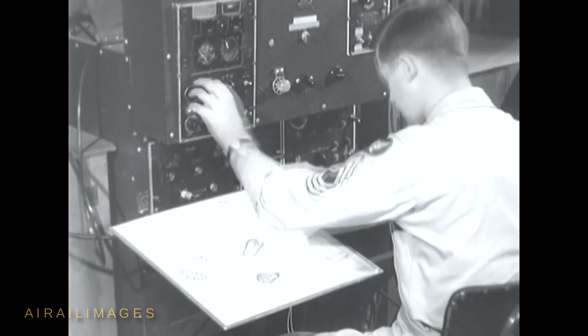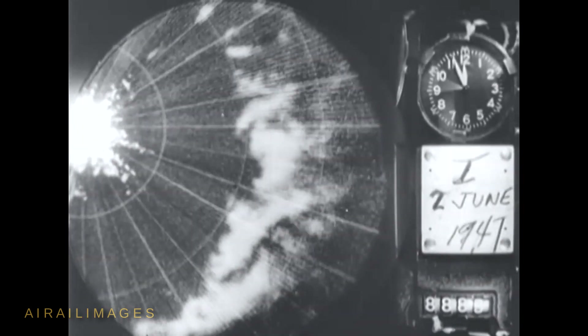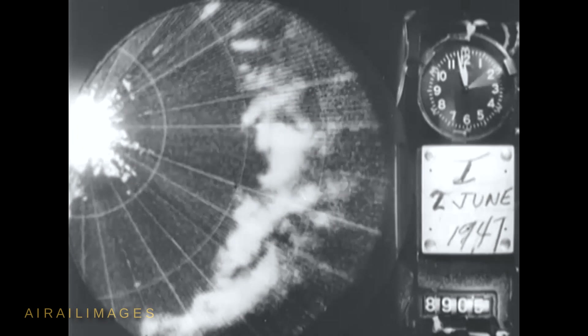All thunderstorm personnel was alerted for that moment when the radar scopes indicated the approach of a thunderstorm and a mission to be instituted.